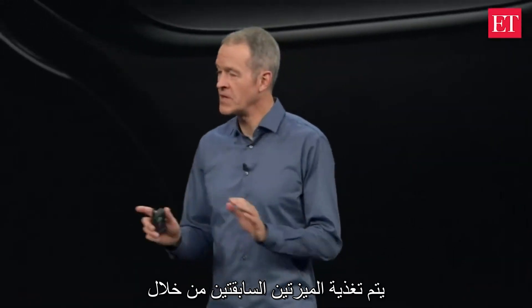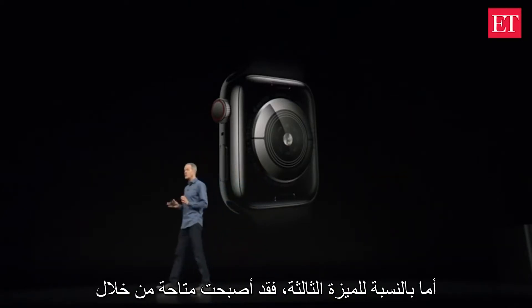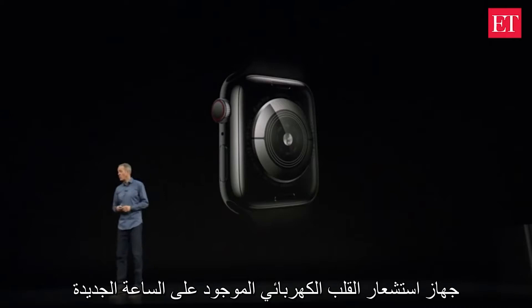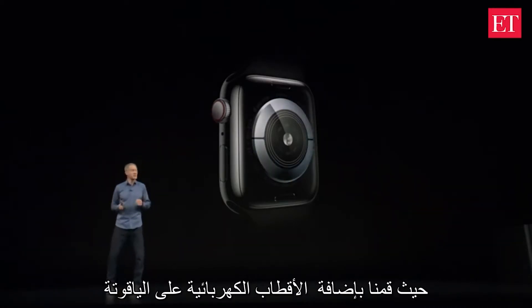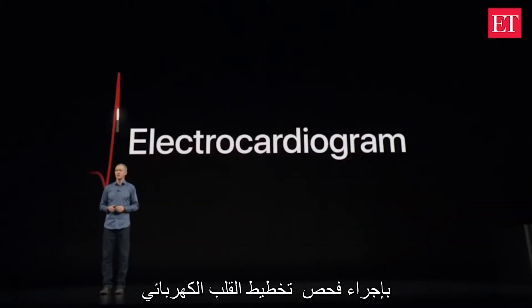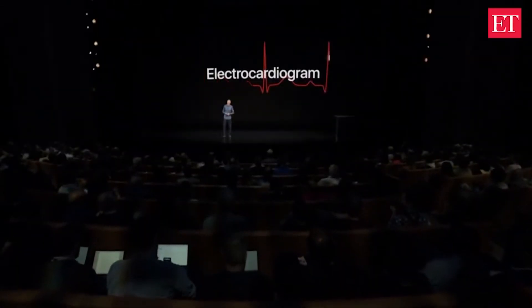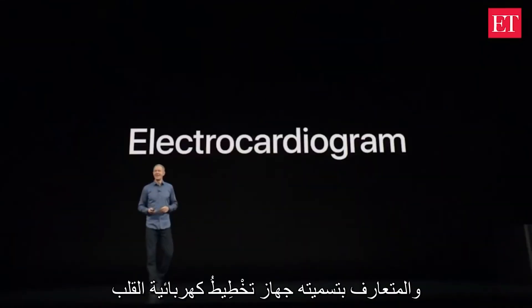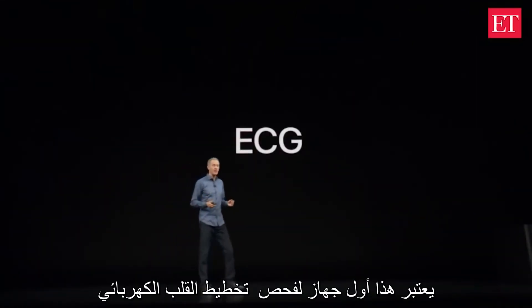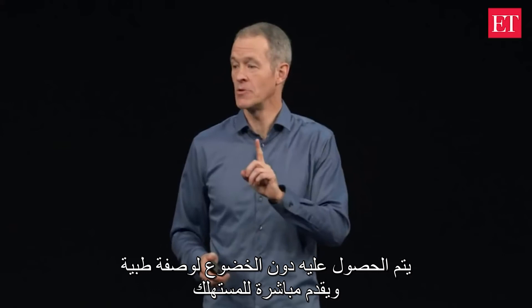The first two features are powered by the optical sensor. The third feature is made possible by a new electrical heart sensor on Series 4. We've added electrodes into the back sapphire crystal and the digital crown, allowing you to take an electrocardiogram. This is the first ECG product offered over-the-counter directly to consumers.